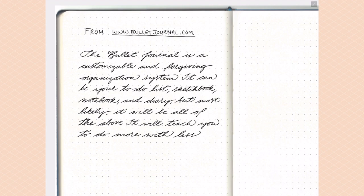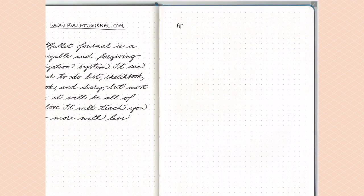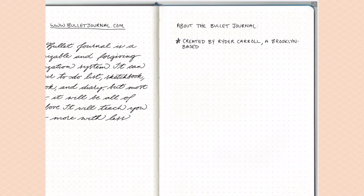The bullet journal itself was created by Ryder Carroll, a digital designer living in Brooklyn, New York. He created the bullet journal system about three years ago, back in 2013, and shared it with the world. Since then it has evolved through this amazing bullet journal community online, with so many hacks, upgrades, and tweaks people have done with the system.